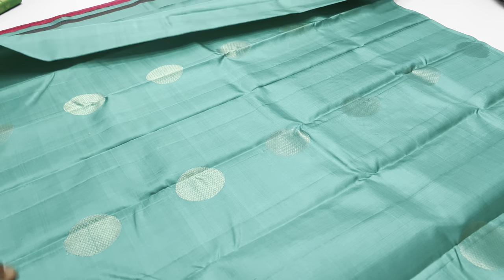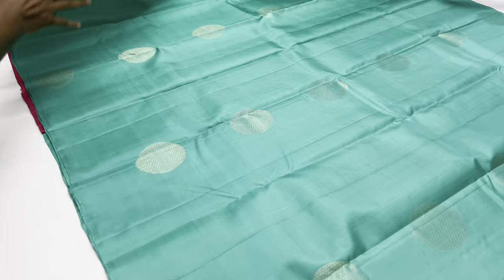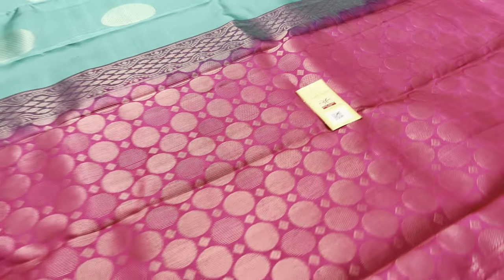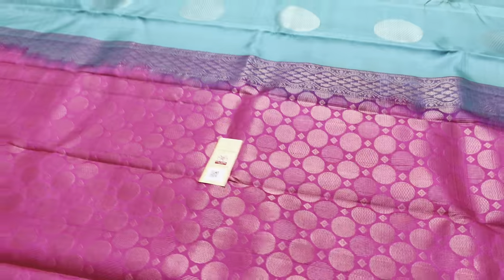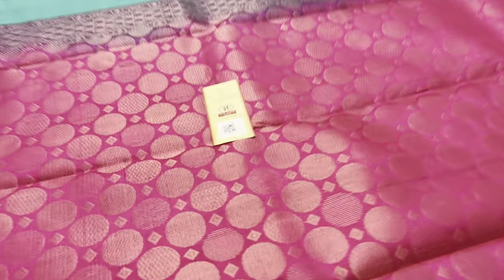In this video, the second sari is available. Thank you.